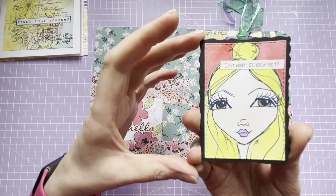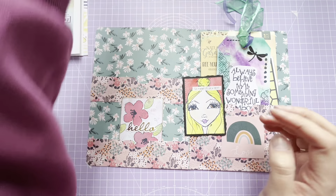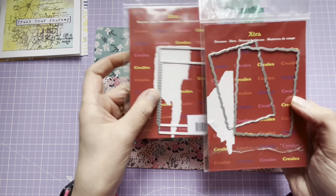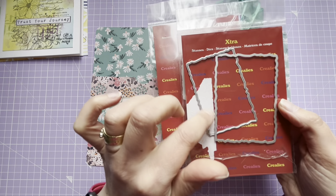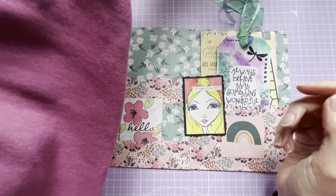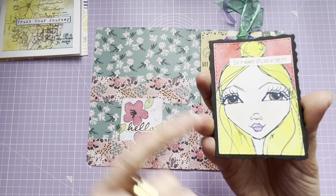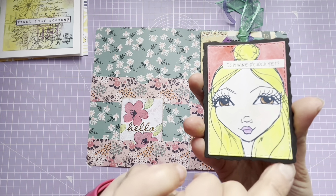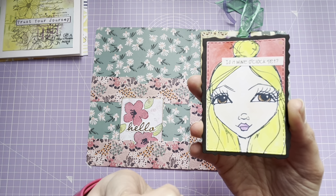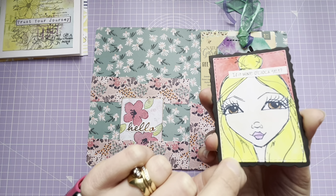My first ATC - I'm really enjoying using these die sets, they came from That's Crafty. The larger of the two is ATC size and you get a smaller one, so there's a jagged-edged one and a stitched-edged one. I've gone with the ATC size jagged edge, and then the smaller stitched one on top. The stamp is from That's Crafty as well - it says 'Is it wine o'clock yet?' quite apt because she looks quite sassy.